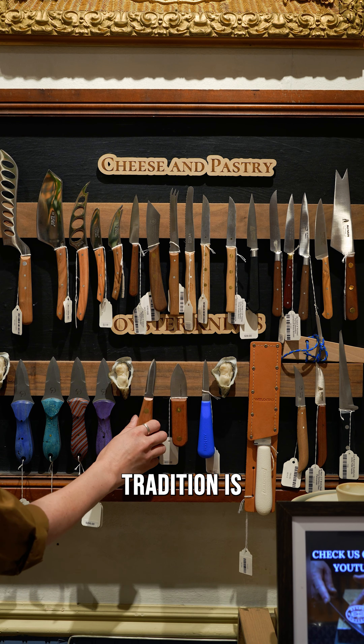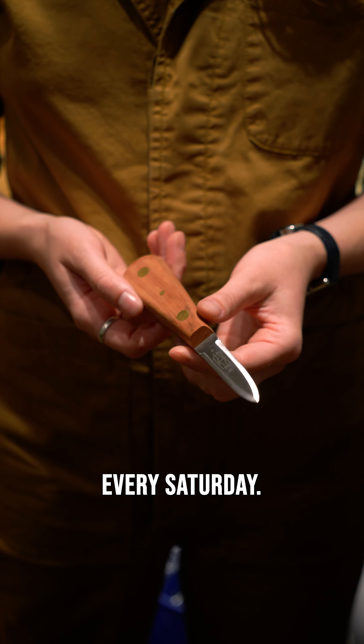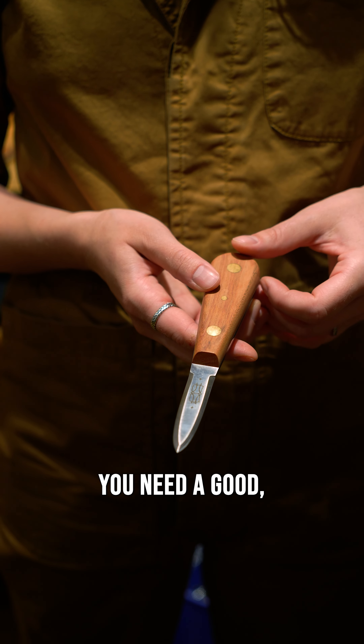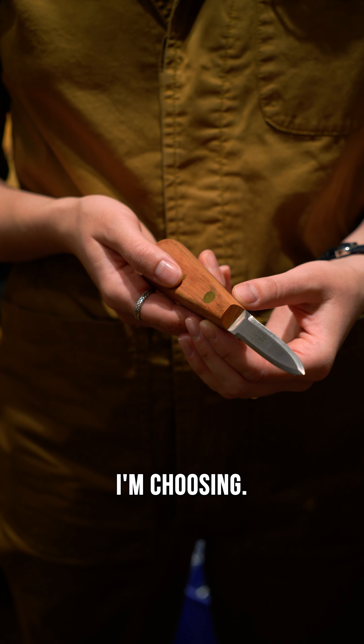Our family tradition is to shuck oysters every Saturday. We have some champagne, we have a couple dozens of oysters. For that you need a good sturdy knife. This is the one I'm choosing.